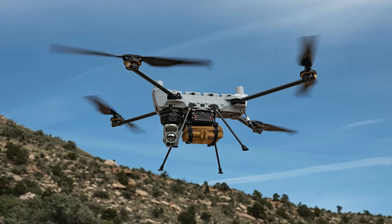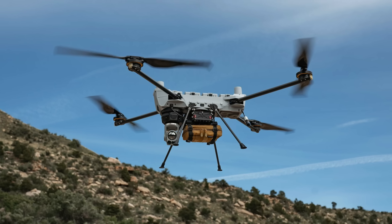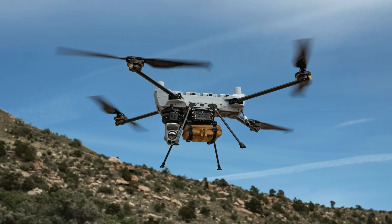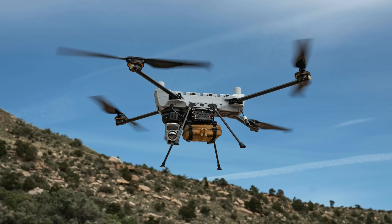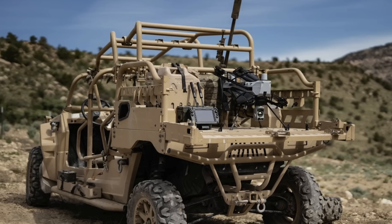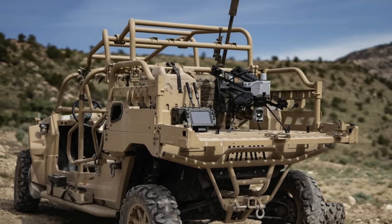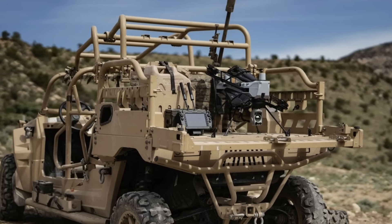Performance specifications include a 6-mile (10-kilometer) range, a top speed of 40 mph (65 km/h), and a service ceiling of 12,000 feet (3,658 meters). The drone features four extended landing legs and four foldable arms, each equipped with a two-bladed rotor, and is compact enough to be transported on the back of a tactical vehicle.